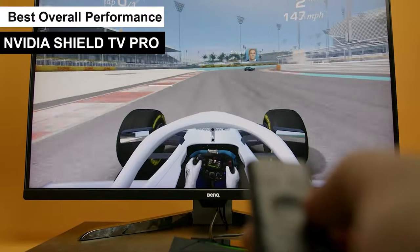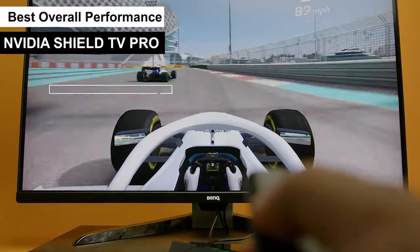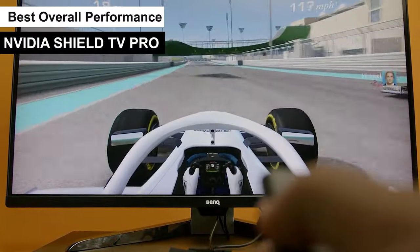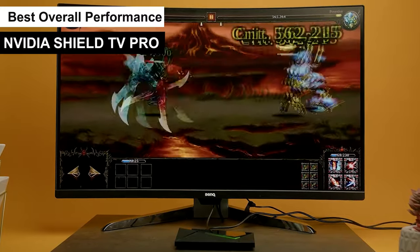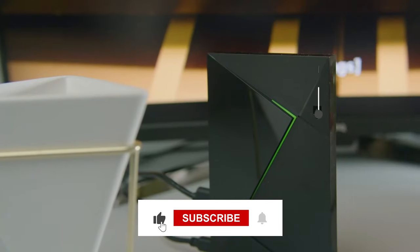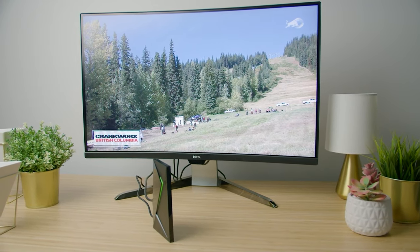To sum it up, the Nvidia Shield TV Pro is the ultimate all-rounder. Whether you're into binge-watching, hardcore gaming, or smart home integration, it delivers. It's a bit of an investment, but for what you get, it's absolutely worth it. So, which of these Android TV boxes do you like the most? Subscribe to receive our newest videos. Catch you on the next video!